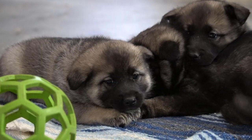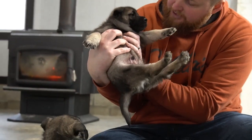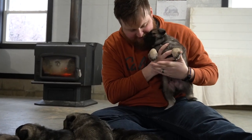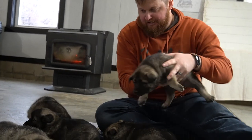Next, this is number 29 — that is Leo. This is the male, the only little guy in the litter. So this is Leo, everyone say hi to him!